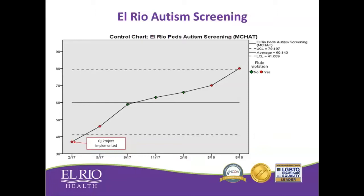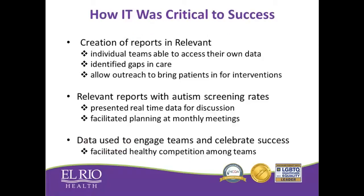What we saw, and were really gratified to see, was that after implementation from 2017 until August of this year, we had a steady increase in autism screening rates across the whole organization. We went from under 40% to over 80% in just over 18 months. This was a really successful project, and we were really gratified that we were able to spread it to other sites.